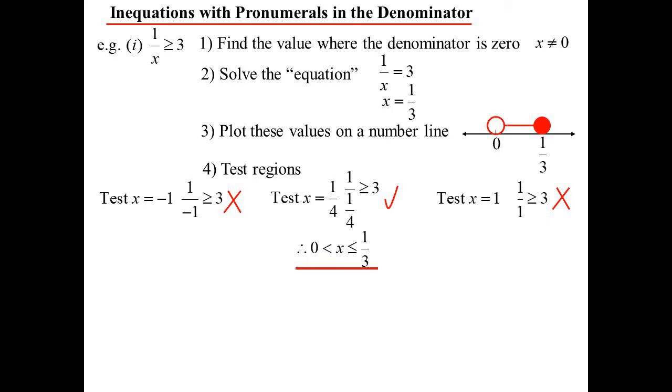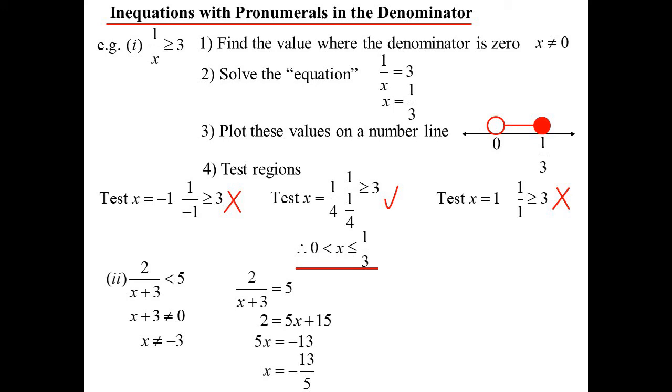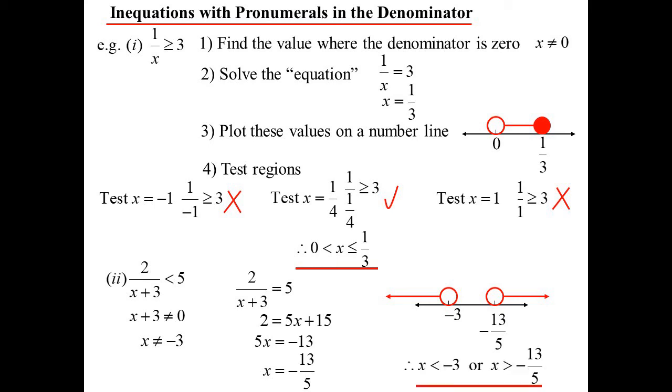So x is in between 0 and one-third, but notice 0 is not included because that was the problem with our domain. For 2 over (x plus 3) is less than 5: first, x plus 3 can't equal 0, so x can't equal negative 3. Solve as an equation — we get a nice linear equation, x equals negative 13/5. There are my two key points. Testing 0: two-thirds is less than 5, yes. So 0 is included, meaning I'm on the outside. When the denominator is linear like that, it's going to behave just like a quadratic inequality — either inside or outside.